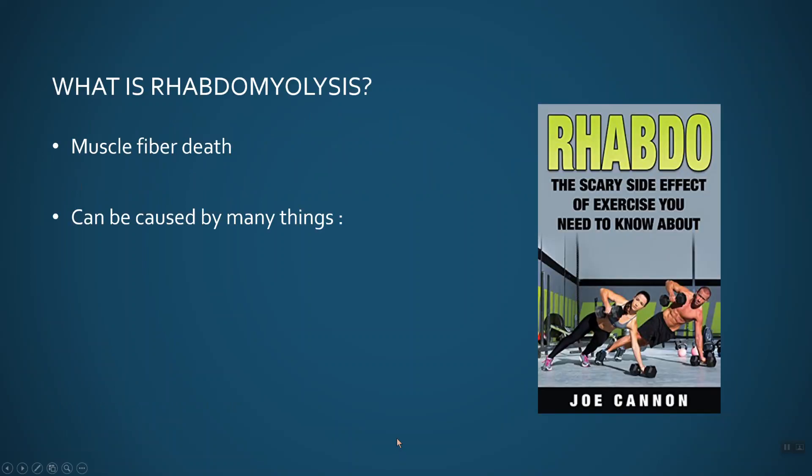So what is rhabdomyolysis? Basically it translates into skeletal muscle fiber death — your biceps, your traps, your latissimus dorsi, your glutes — they break down. And when the muscle fibers essentially break down and die, they release their cellular contents into the blood. Some of this stuff can be very dangerous for us in high concentrations.